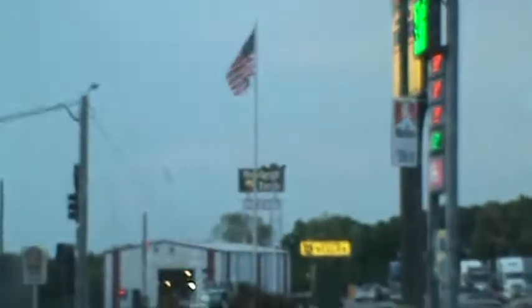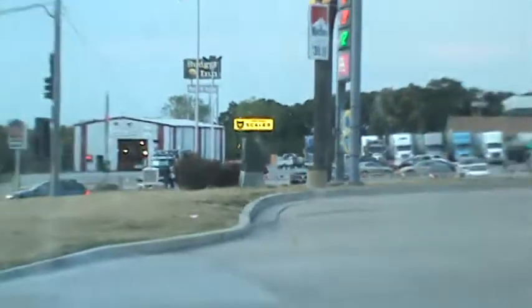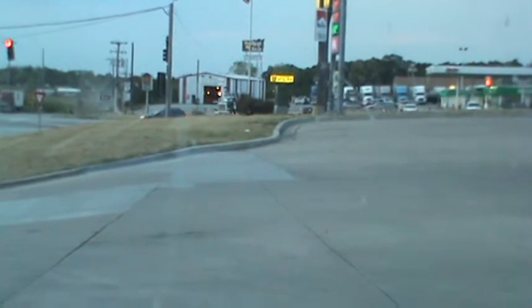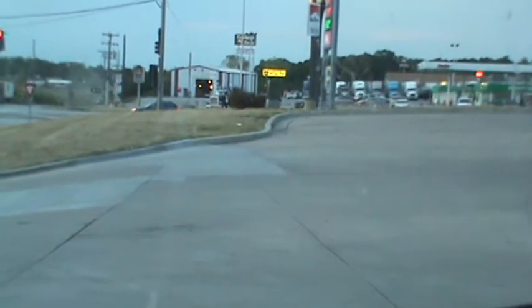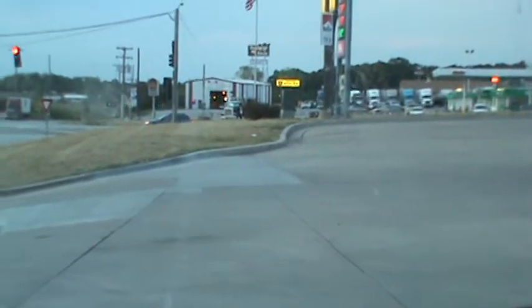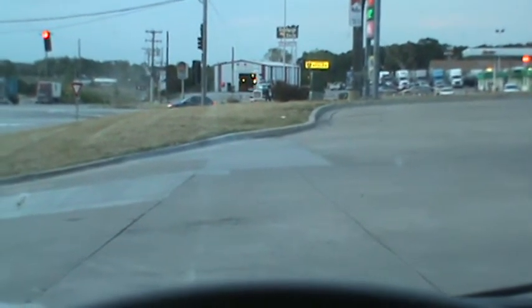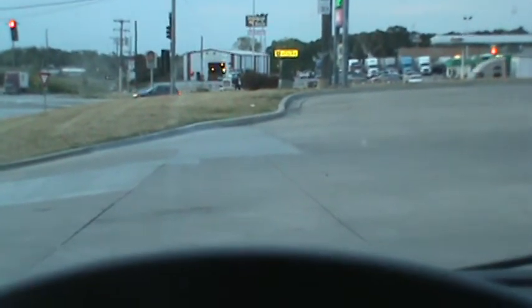This is Sam with CJL Enterprise, cjlenterprise.com, and Sam's Garage Sale, here in Cameron, Missouri. The video was just to show you that the trailer does operate under normal highway speeds between 75 to 80 miles an hour without a problem. We'll talk to you later — have a great day, bye!